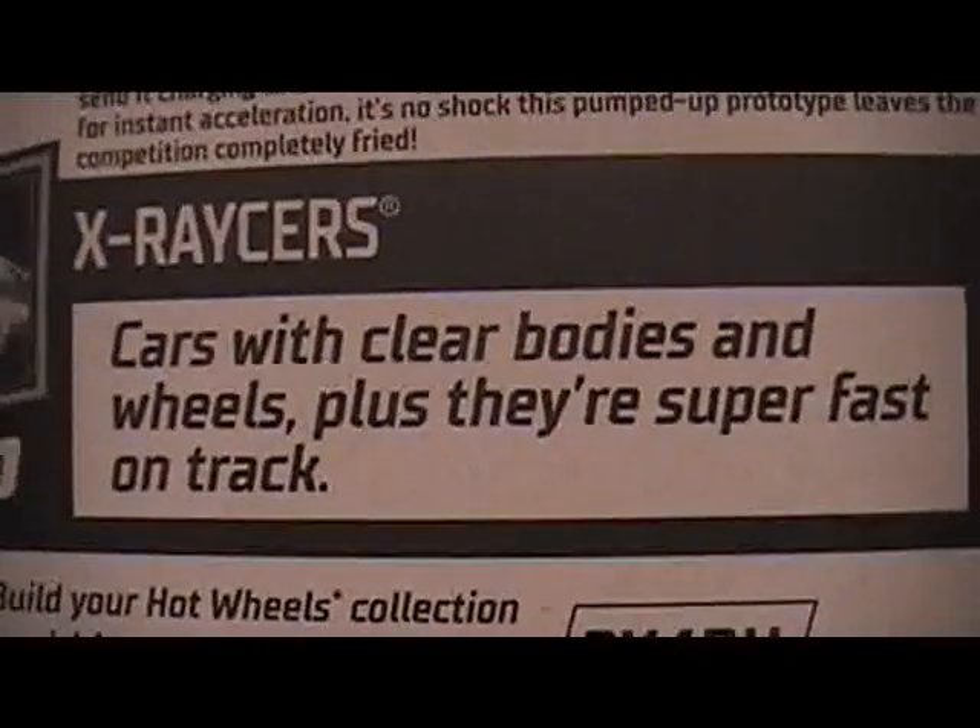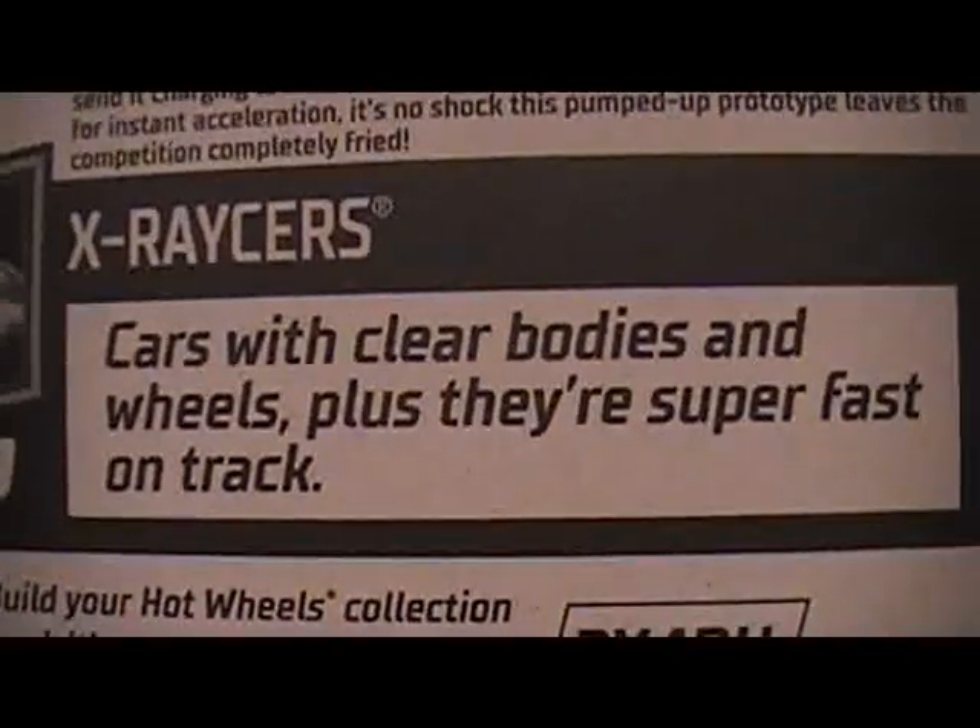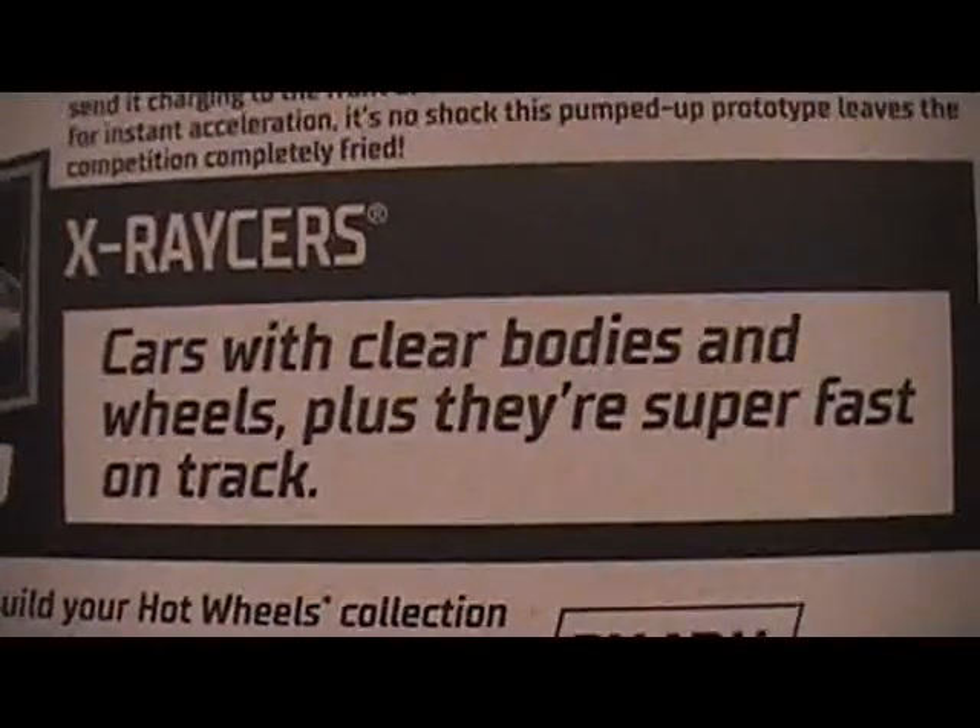This is part of the X-Racer series — cars with killer bodies and wheels, plus they're super fast on track.